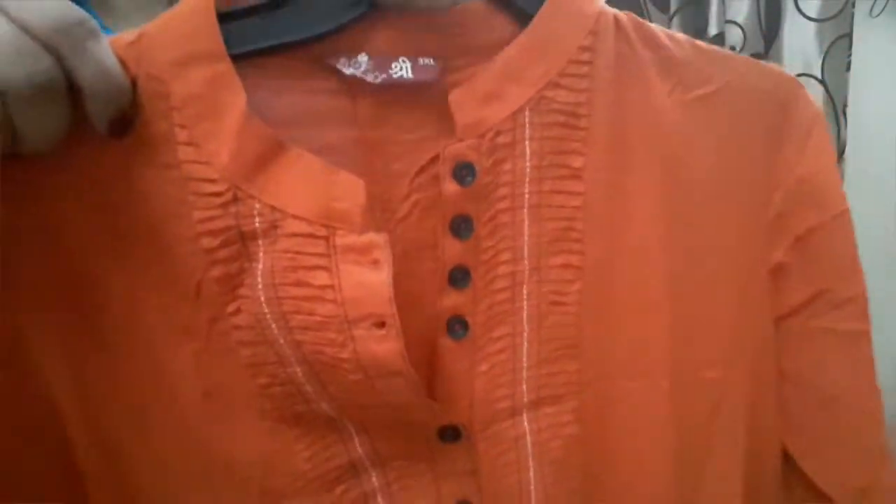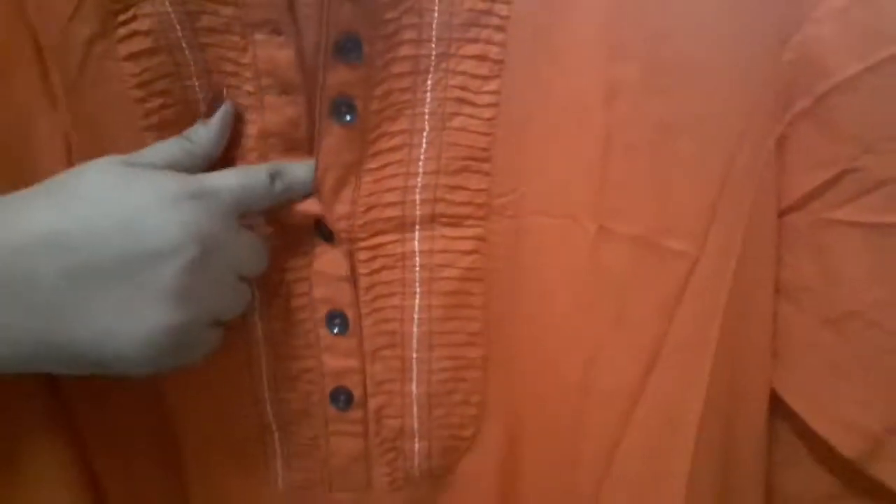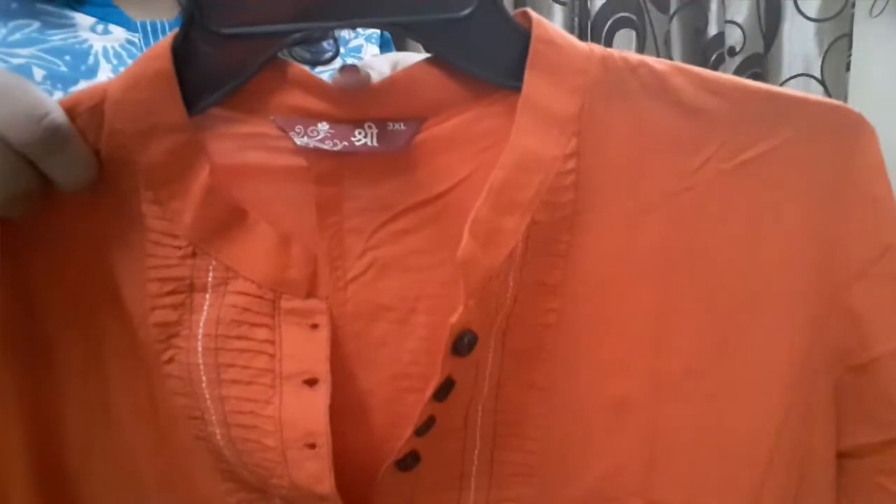This is the fourth shirt I bought from there. It is orange color — I really like this orange color. It is a very long shirt. The best thing about it is that it has pockets. I can easily carry things in it, because when you wear a shirt you don't always know where to carry your stuff and you have to take a sling bag. So it is great that it has pockets. This is also 900 rupees and a Shree brand.